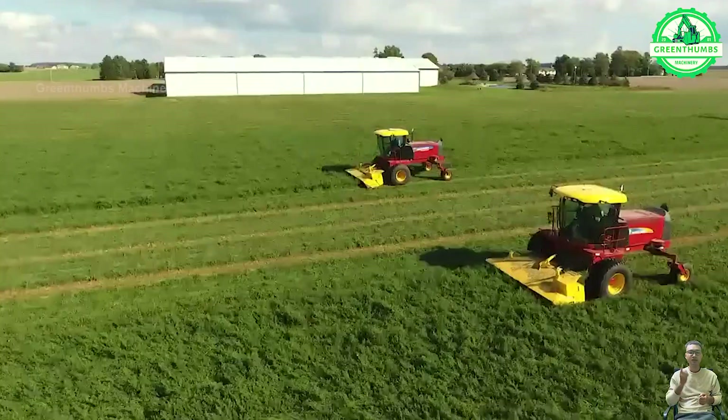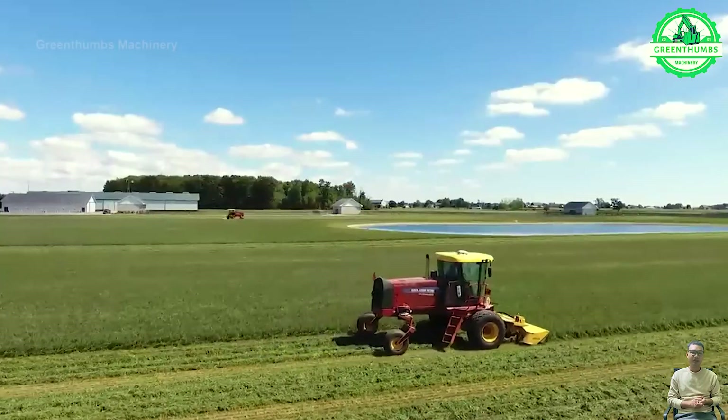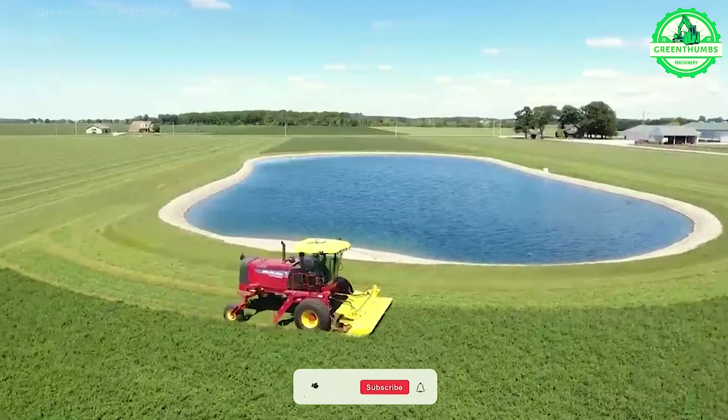The hay tedder, also known as a hay turner or hay rake, is an agricultural implement used to aerate and flip dried grass or hay during the haymaking process.